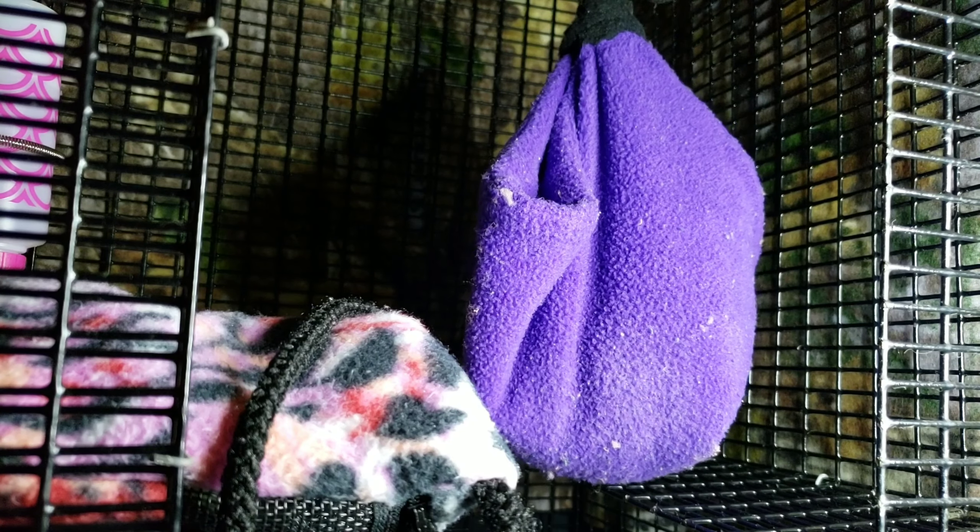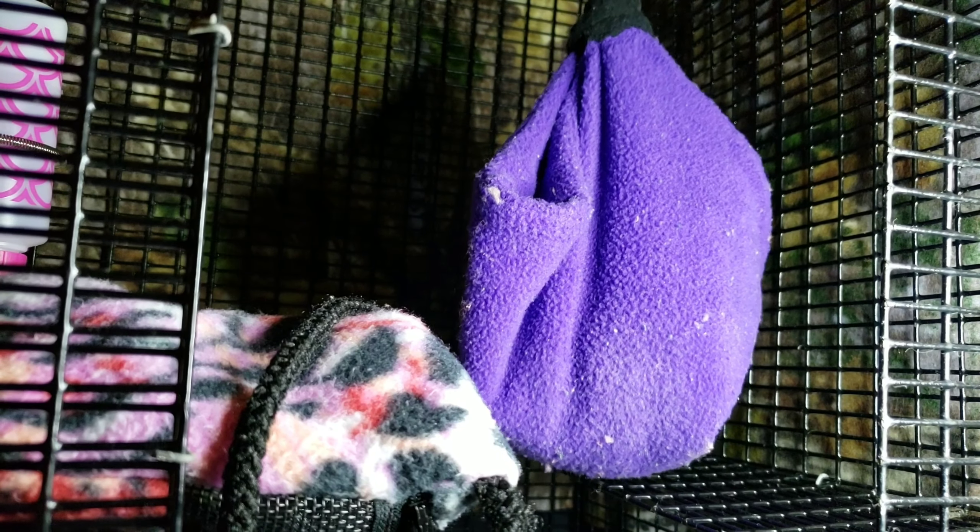I put their bonding pouch in with all the fleece I showed you before, ready to go. I'm going to take their sleeping pouch down — oh, they scare me. That sound is called crabbing and they are trying to scare me away, but unfortunately I'm not going anywhere.